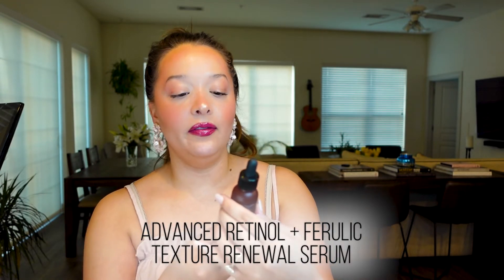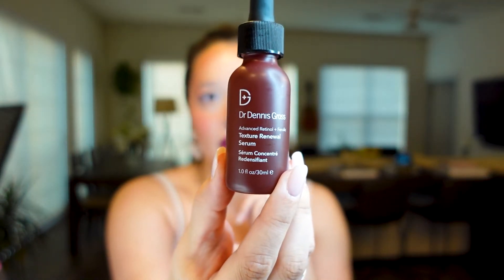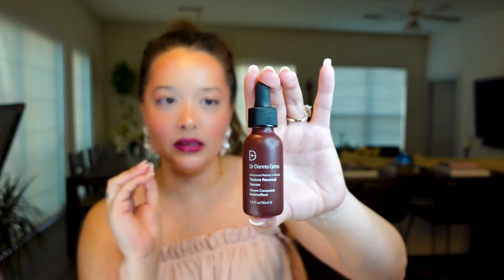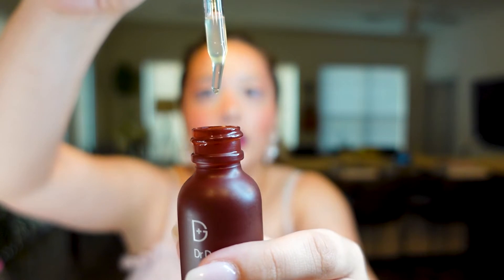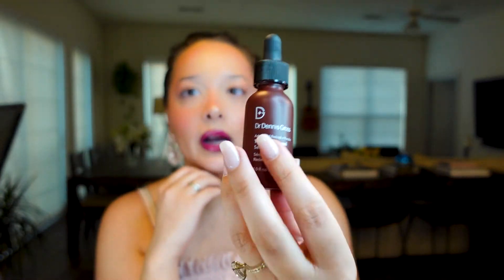What I recently started using to combat over-oiliness and breakouts is a retinol product — it's by Dr. Dennis Gross. It is an Advanced Retinol and Ferulic serum. I got it at Sephora. This is the first retinol product I'm incorporating into my skincare. I don't remember the exact price but it's around $60 to $70. It calls for several drops — it's a cloudy, liquid consistency. I just do a quick drop into my hands and pat it on. I don't measure out the drops precisely.